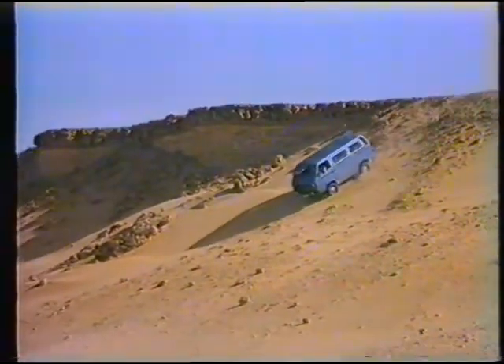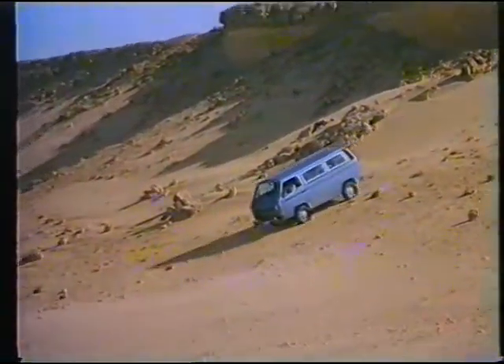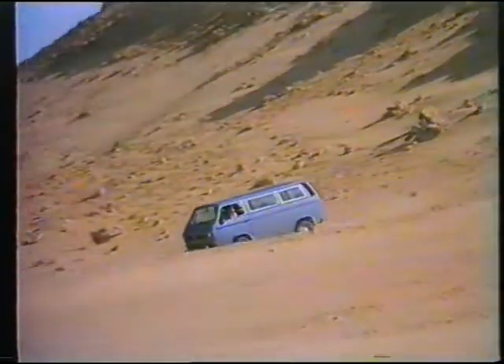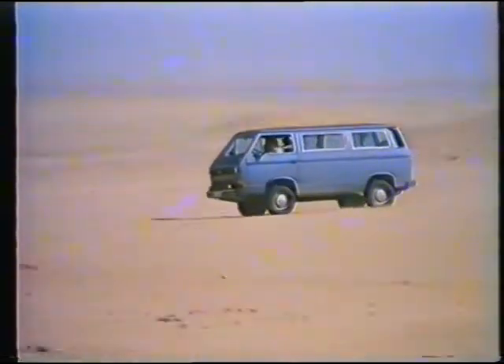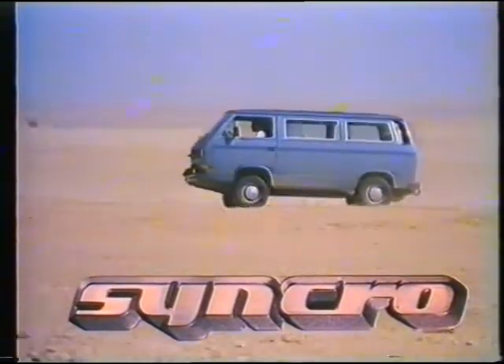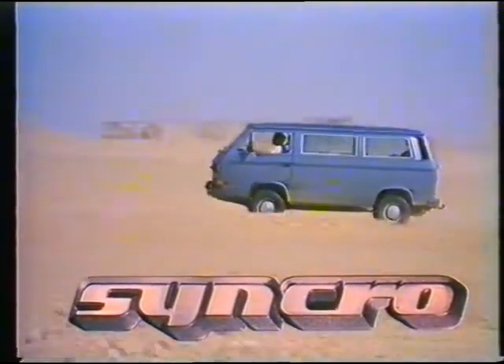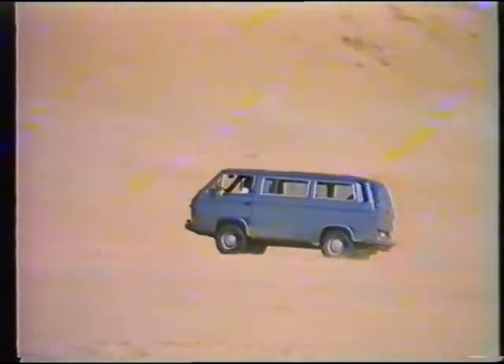The VW range of transporters and buses is so wide that even the most outlandish dreams can now come true. Of course they can't snorkel, and they can't hover. They're not cross-country vehicles. But now they are available with four-wheel drive under the name of Synchro, and four-wheel drive increases their safety value in all sorts of transport and driving situations.